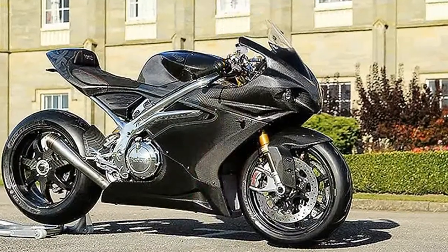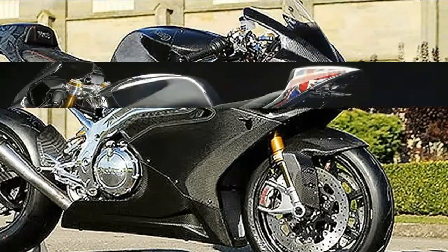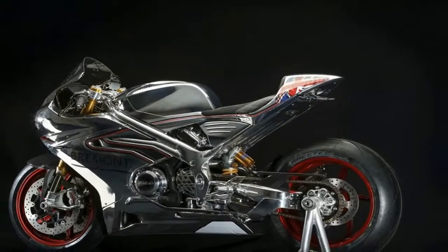Leading the way, and impossible to ignore, is the carbon fiber bodywork that defines the look from nose to tail.